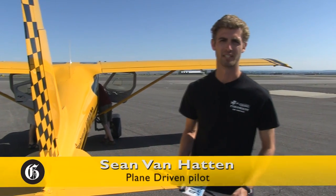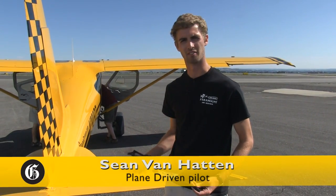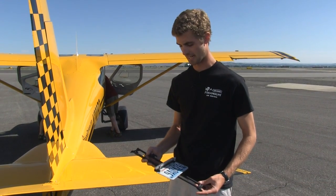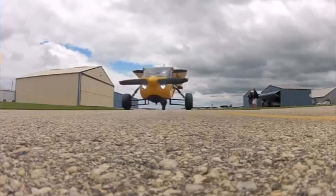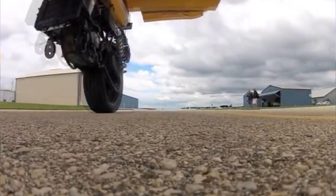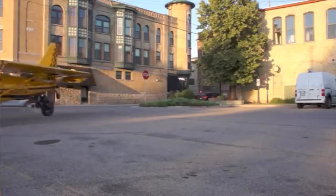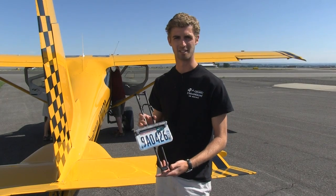My name's Sean Manhattan. I'm working with Specialty Arrow on the Plane Driven Project — it's a roadable Glacier Sportsman. One of the things about having a roadable aircraft is it needs to be registered and insured. We actually have this registered and insured as a three-wheeled vehicle in the state of Washington, hence the license plate.